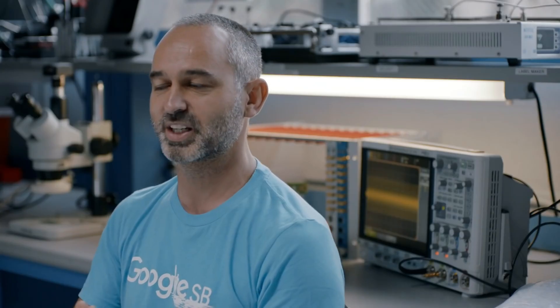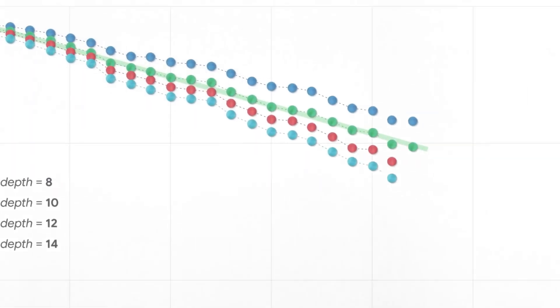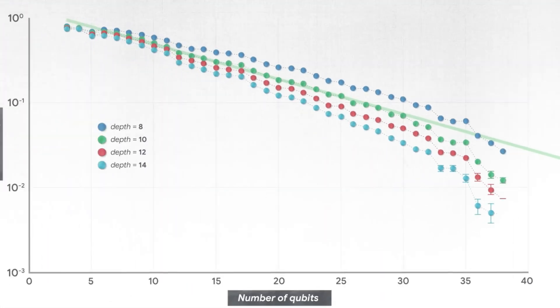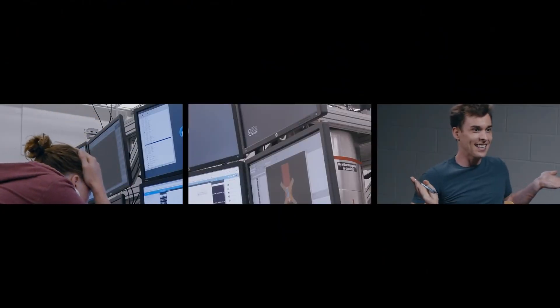When the experiment started, we were getting data from the experimentalists. We saw, initially, a beautiful straight line corresponding to our predictions. Then, right before we hit the premises, it dropped much faster and it fell below the threshold where it needed to be. And there's nothing we can do because we don't know how to analyze past that.